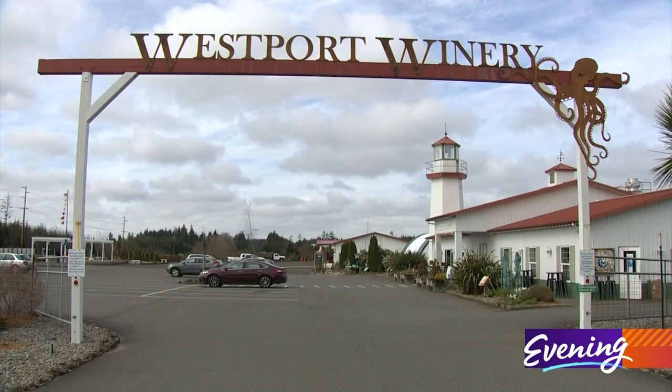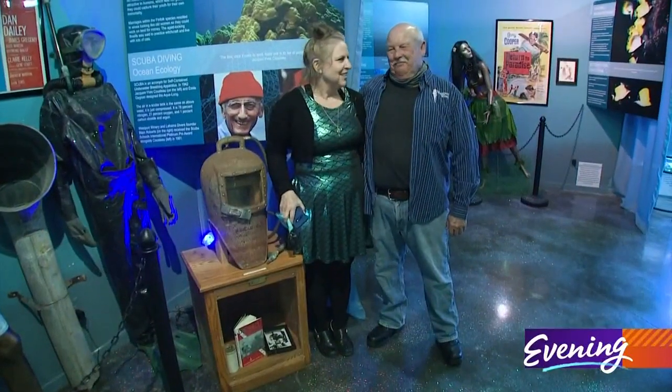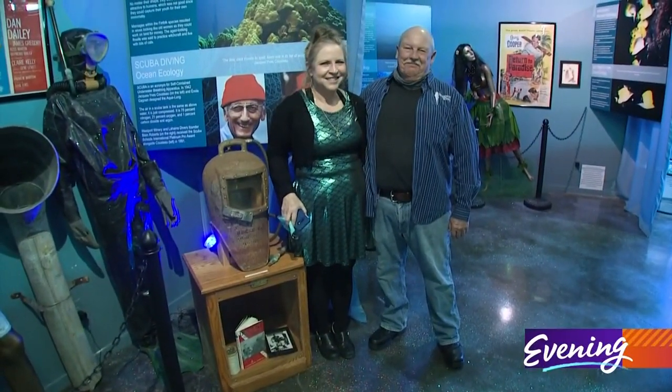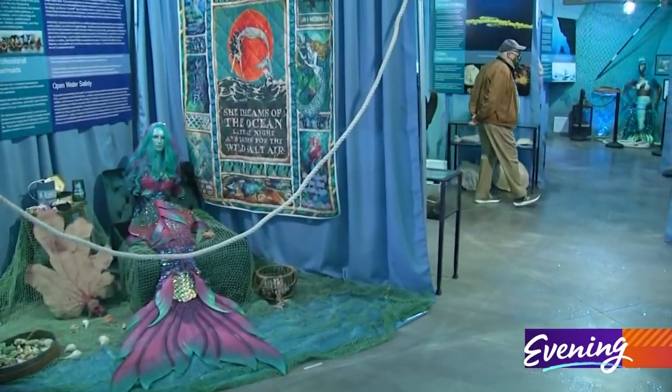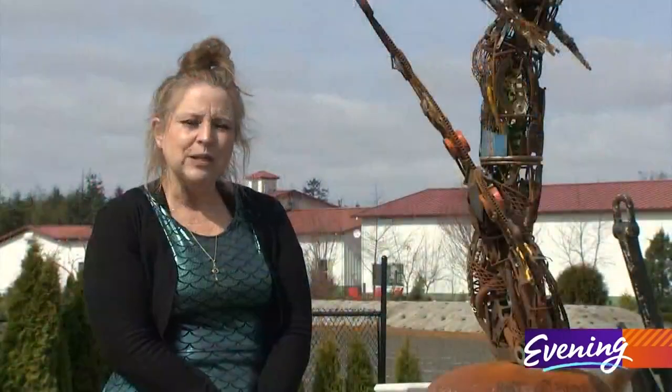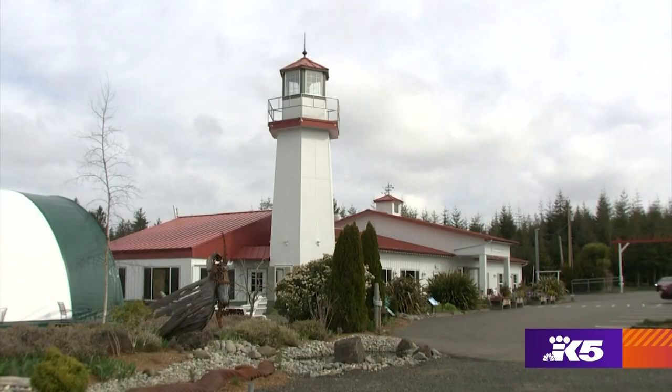It's our thing. Kim Roberts and her husband Blaine also own Westport Winery and Gardens, and they once operated Hawaii's biggest dive shop. So taking the plunge for this latest venture came naturally. I always wanted to be a mermaid when I was growing up, either a mermaid or a lighthouse keeper, and I got to do both, having a lighthouse here as part of our winery.